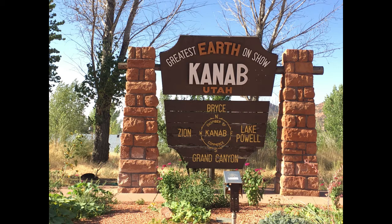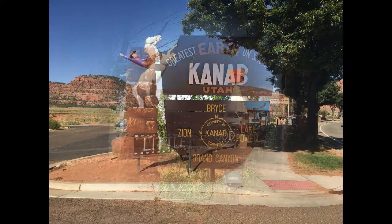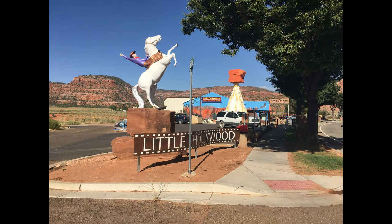It's kind of the gateway to the canyon country. I love that the welcome sign says 'Greatest Earth on Show,' and it's definitely not an exaggeration. The theme 'Greatest Earth on Show' is also a takeoff on 'Greatest Show on Earth,' because Kanab is also known as Little Hollywood, because of all the motion pictures and TV shows that were made in this area.